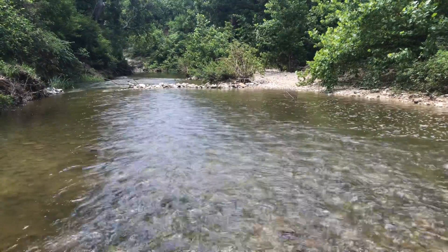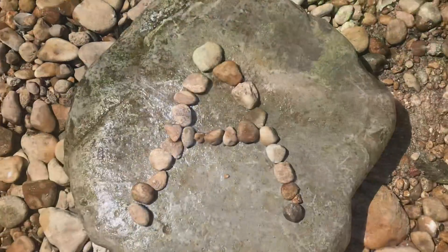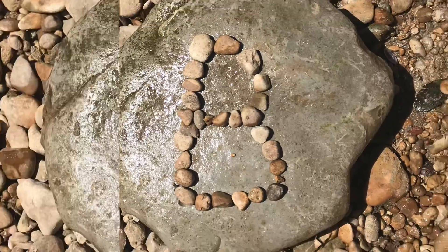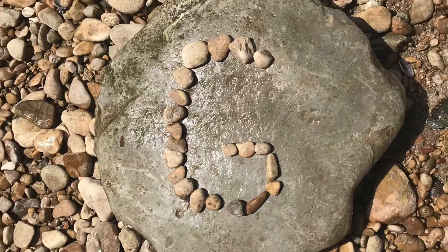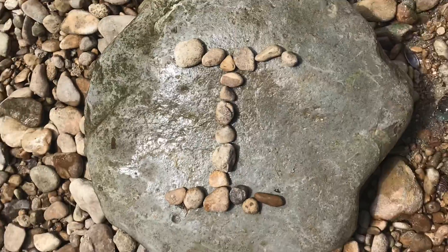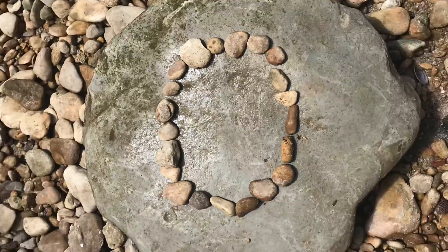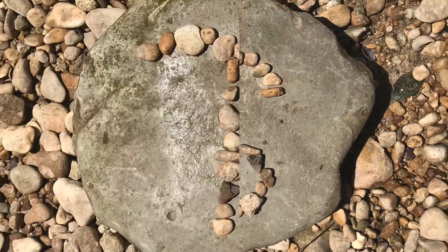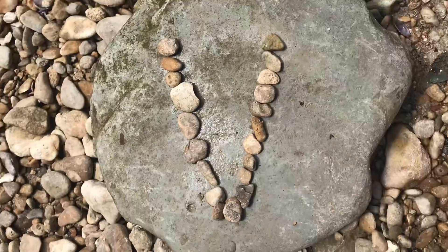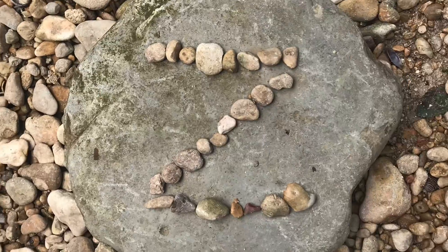We can also use rocks as loose parts. Next, we made the alphabet: A, B, C, D, E, F, G, H, I, J, K, L, M, N, O, P, Q, R, S, T, U, V, W, X, Y, and Z.